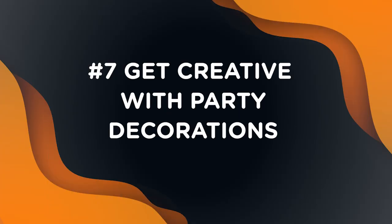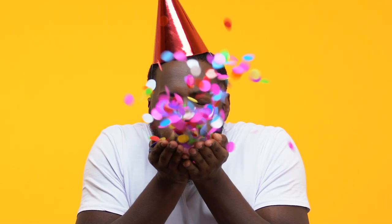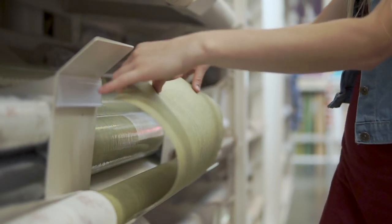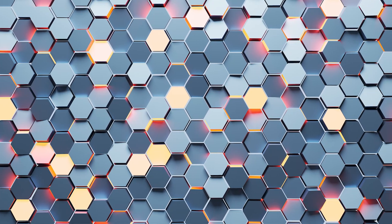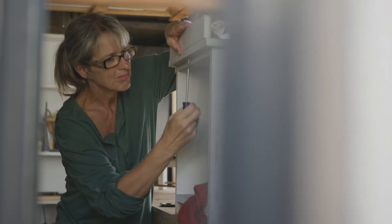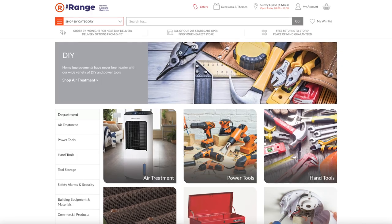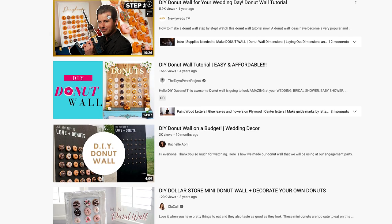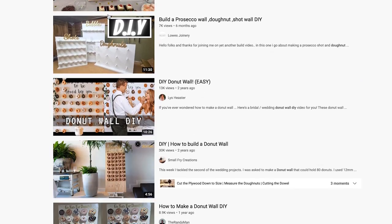Our last tip is to get creative with party decorations. There are so many ways to make relevant party decorations to ensure prom is a special one. You can get creative with decorations for pre- or post-prom events without spending a fortune — for example, DIY prosecco balloon walls or donut walls you can build yourself using DIY ranges from stores such as The Range or Hobbycraft. There are tons of online guides to help you make professional-looking decorations for little to no money.